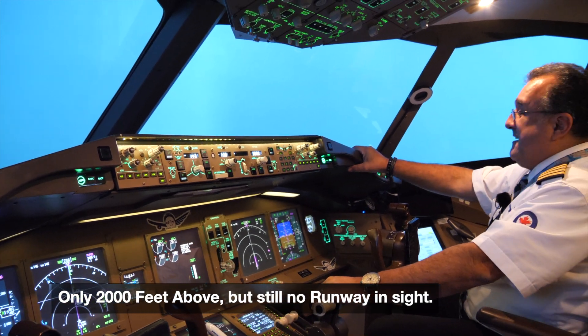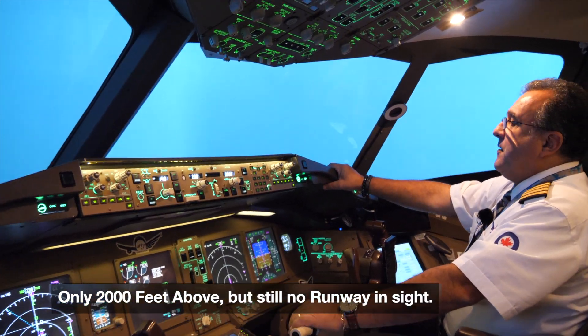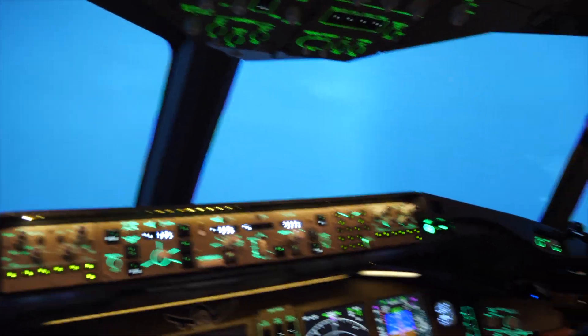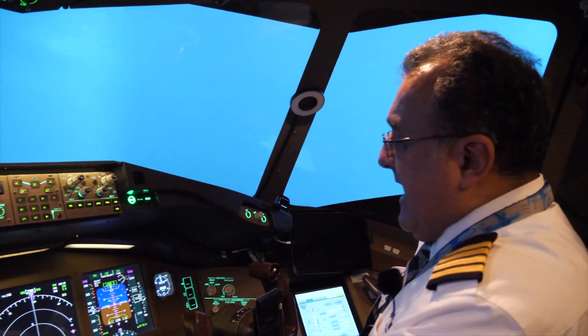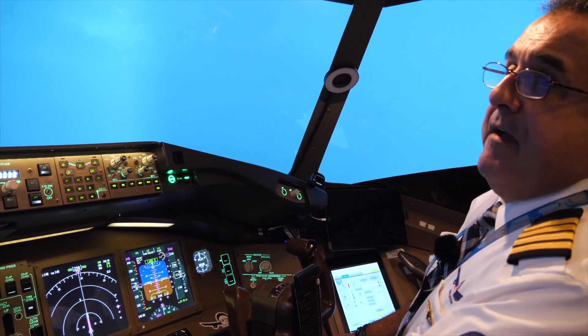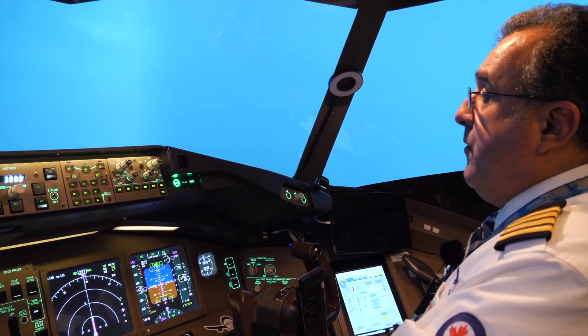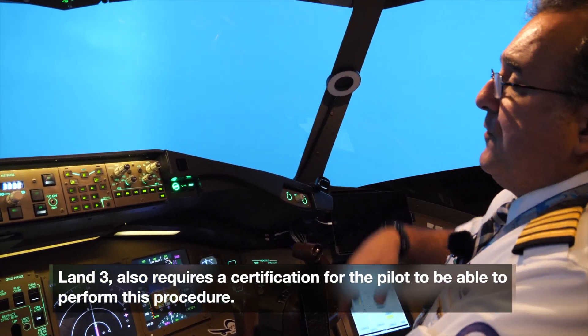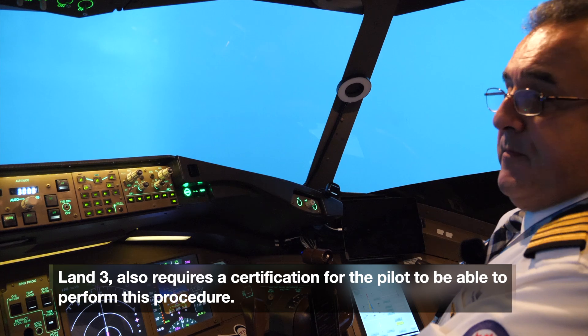The visibility outside is really bad. The plane is now saying 'Land 3,' which is Category 3. The 777 is certified to do that. We're not going to demonstrate the full auto landing — I'm going to take control as soon as we get closer to the runway and I can see a little bit.